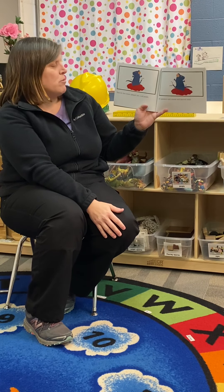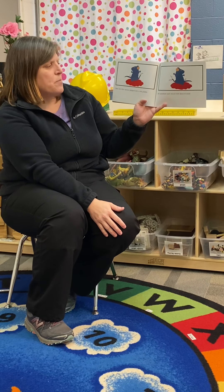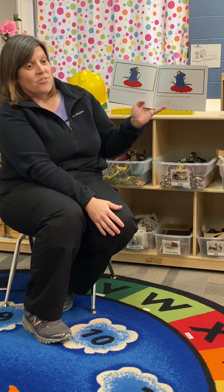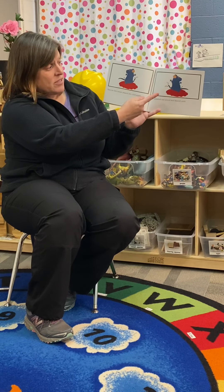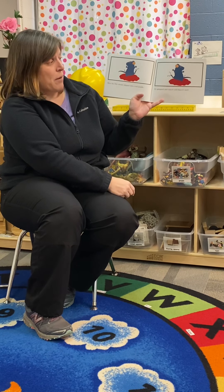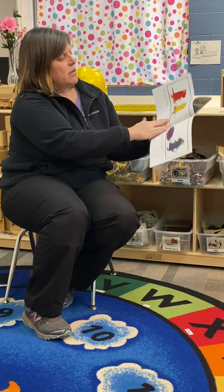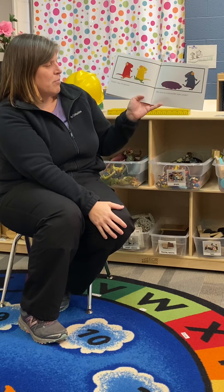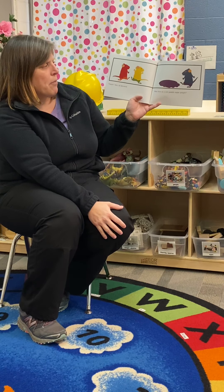Then the blue mouse jumped into a red puddle. He splashed and mixed and danced until — so now this time we have a blue mouse mixed with a red puddle. I wonder what color that will be. Purple, they all shouted — blue feet in a red puddle make purple.